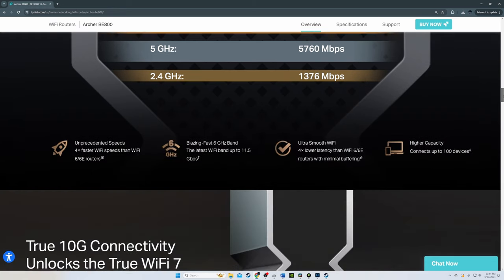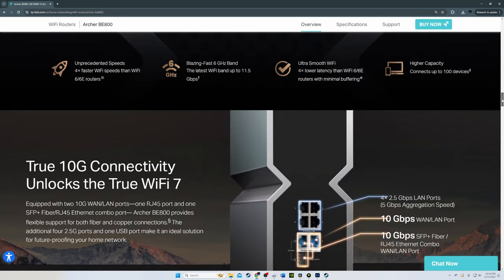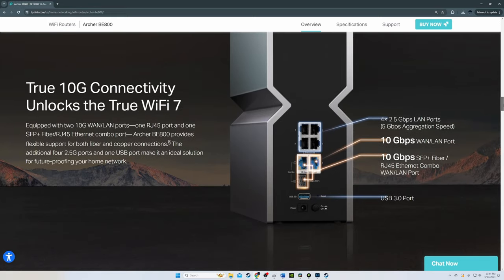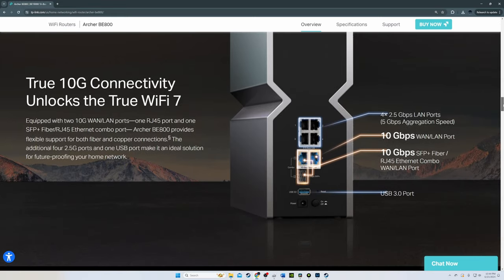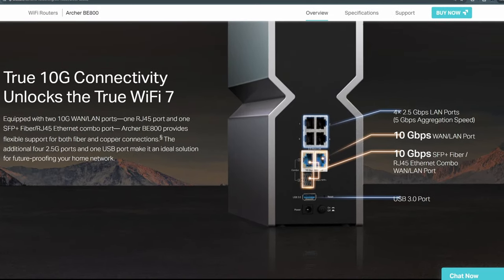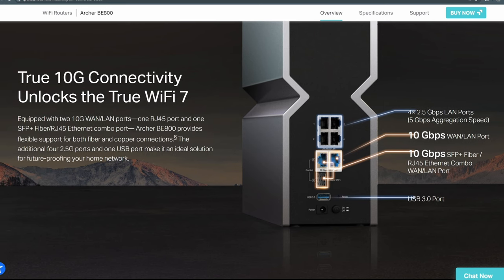Wi-Fi coverage was excellent — this router should handle around 3,000 square feet, though make sure the router is placed in the middle of the home. As far as wired performance goes, using the 10 gig port we saw 6,238 megabits per second over CAT 6A, and using CAT 5E we saw around 890 megabits per second.